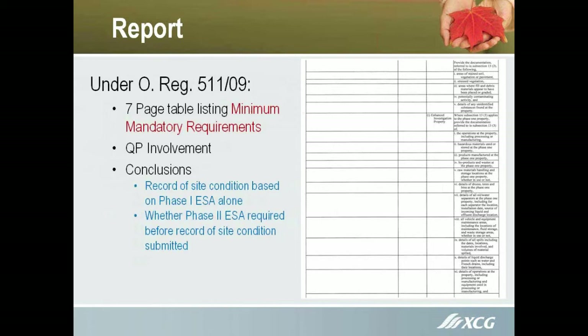There's a seven-page table that lists the mandatory minimum requirements. You must have QP involvement, so if you're getting a Phase 1 under the new standard that does not involve a professional engineer or a professional geoscientist listed as a QP on the MOE website, it's not sufficient. Somebody could be a professional engineer, but they actually have to be designated as a QP by the MOE, so they have to file the required paperwork.